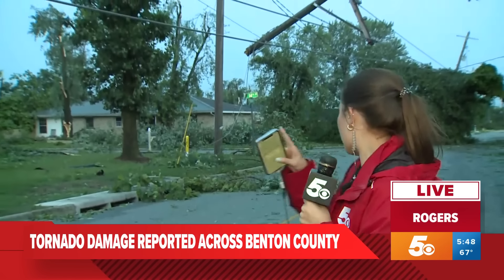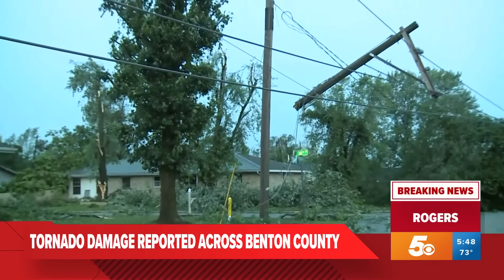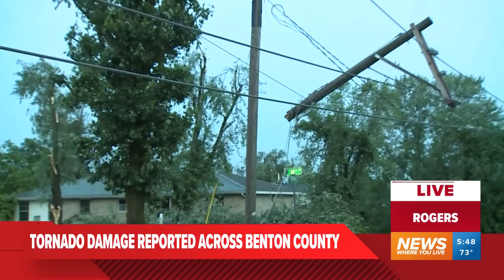And as you can see, the main thing we're looking at is this power line just dangling here, with a tree also just hanging over the road there.